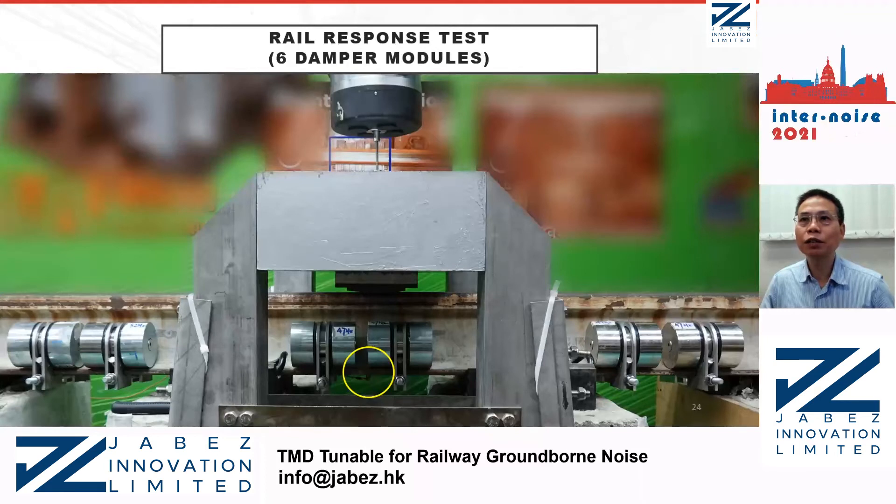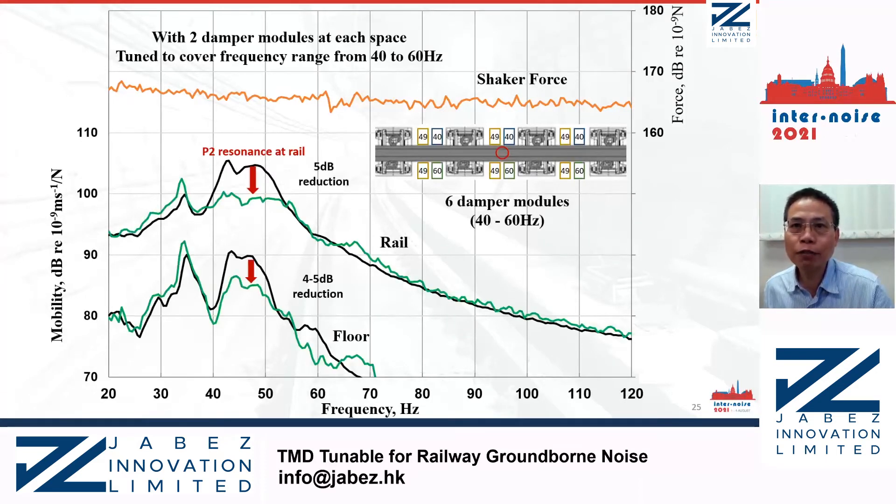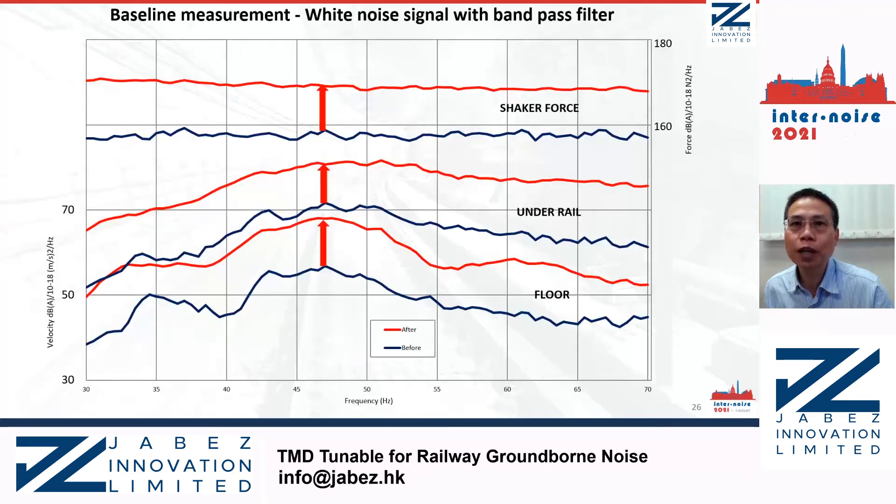The yellow circle indicates the location of the accelerometer attached to the bottom surface of the rail foot. Here are the preliminary results presented in the paper. With two damper modules at each space tuned to cover the frequency range from 40 Hz to 60 Hz, around 5 dB reduction was achieved at the P2 resonance frequency in both the rail and the floor vibration. It is also noted that a vibration pit appears around 35 Hz, which is the floor structural resonance excited by adjacent activity within the building. After submitting the paper, we conducted further tests with higher shaker force to minimize the influence of background floor vibration. The 35 Hz background floor vibration was 10 to 12 dB below the P2 resonance level.